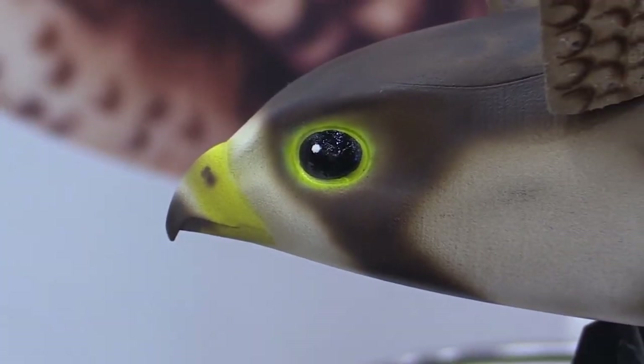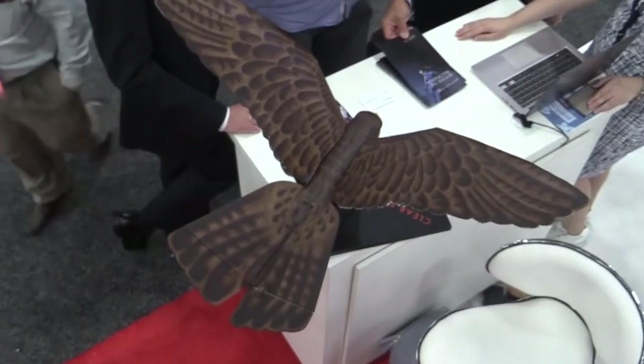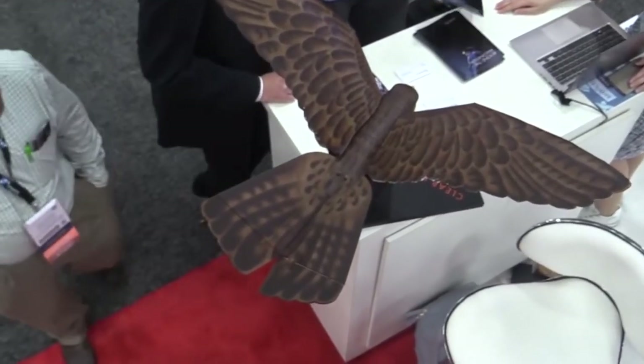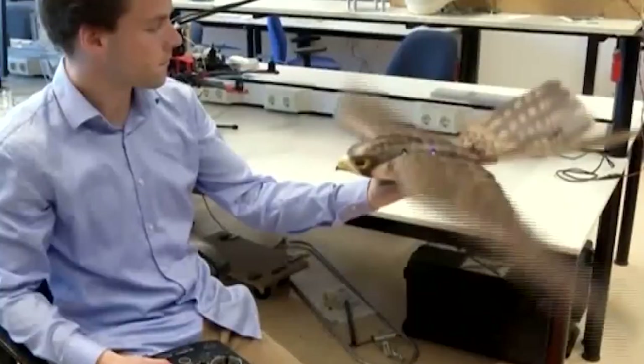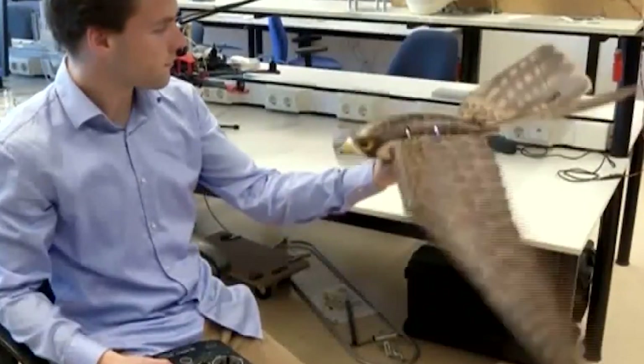This is how it works. These robotic falcons look just like real falcons. The robotic birds fly and flap like real falcons so they are thought to be predators. They fly away when they are scared. The airport is safer if the birds are not around.